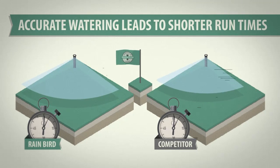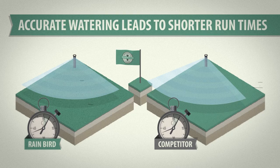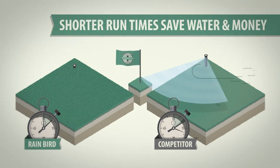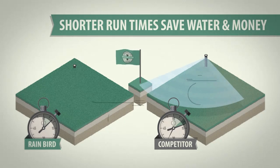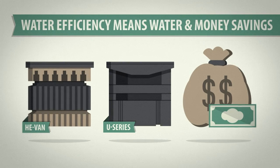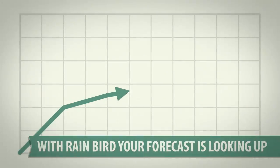Accurate watering leads to shorter run times. Since the wind is able to push the leading competitor out of the target zone, you'll need to run the competitive zone longer over time to compensate. The water you'll waste doing this cancels out any potential water savings. Simply put, HE-VAN can dramatically reduce water use through real-world efficiency. And when your customers are looking at a lower water bill, the forecast for your business is looking up.